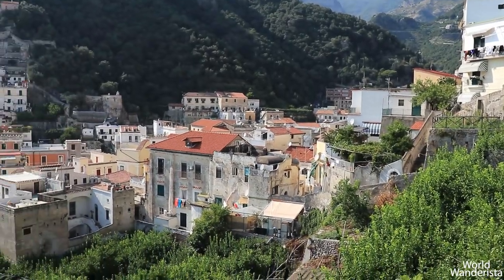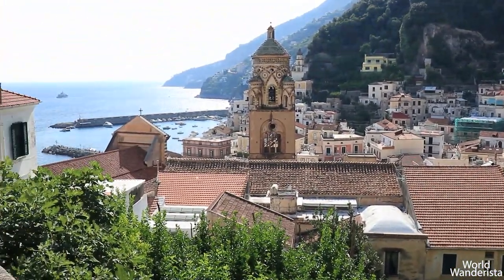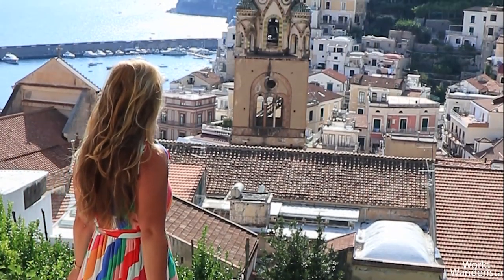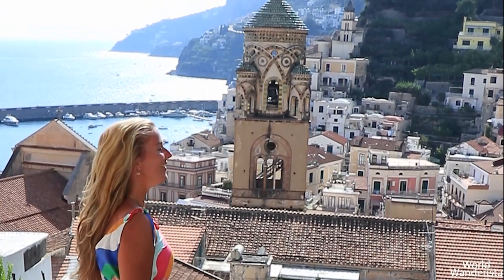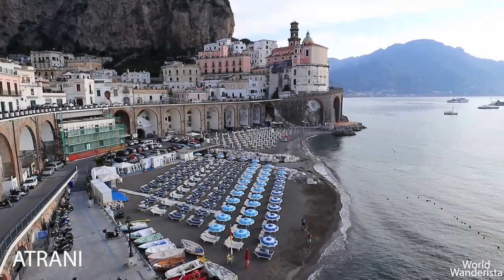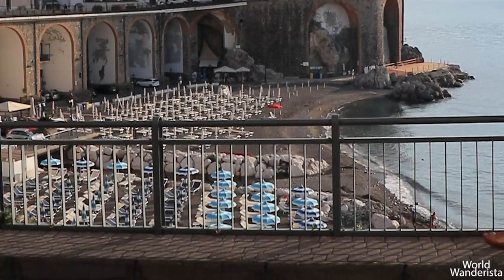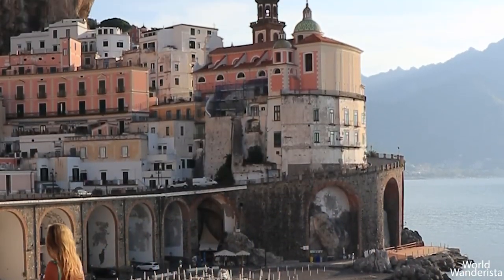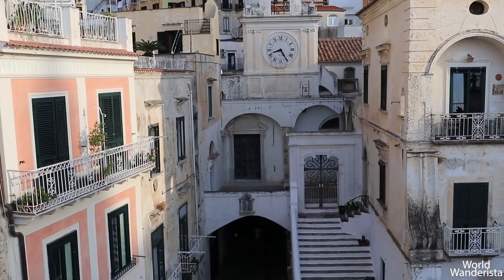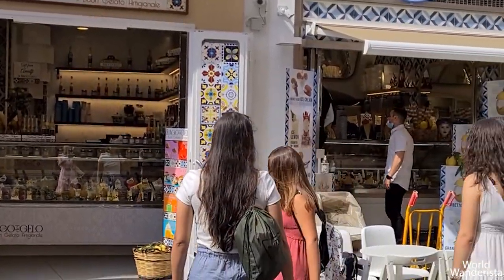There is also a paper museum, but I prefer to explore the narrow alleys of Amalfi and the neighbouring town, Atrani. Don't forget to try the lemon sorbetto.